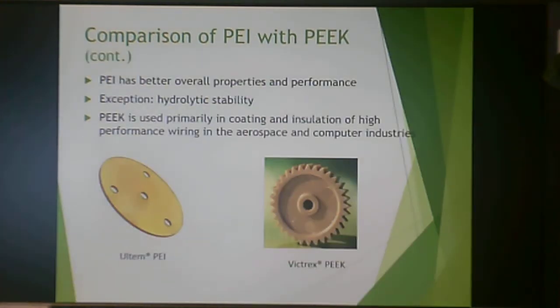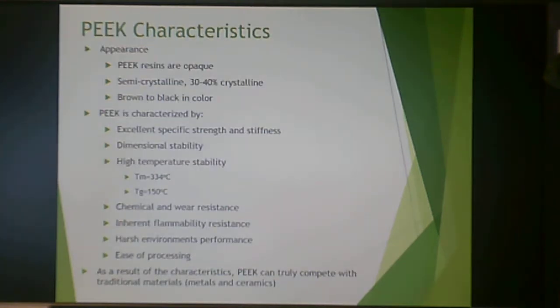Overall, polyether imide has better overall properties and performance, with the exception of hydrolytic stability. PEEK is used primarily in coating and insulation of high-performance wiring in aerospace and computer industries, where Victrex PEEK is more effective than PEI. Visually, PEI is clear because it's amorphous, while PEEK is opaque because it is semi-crystalline, though both have a brownish color.